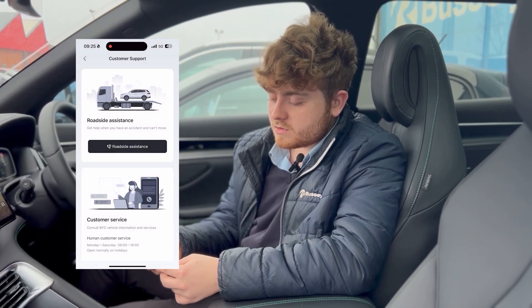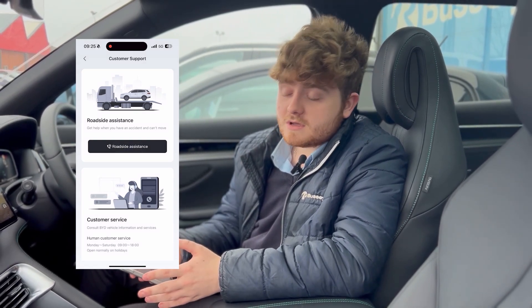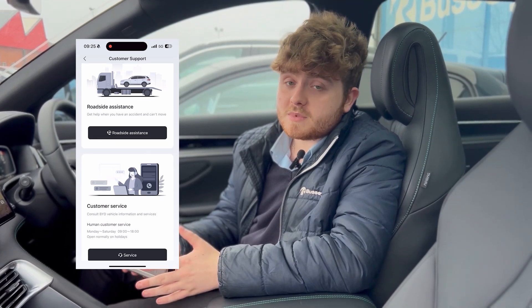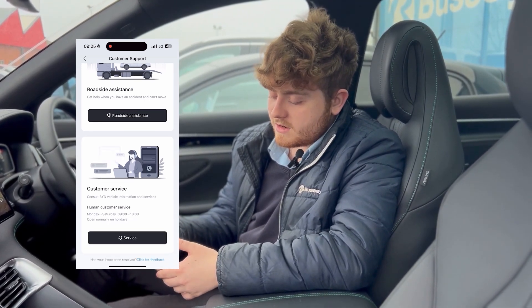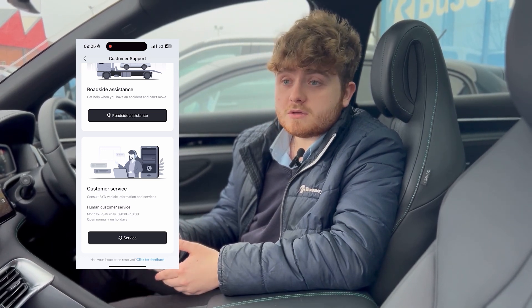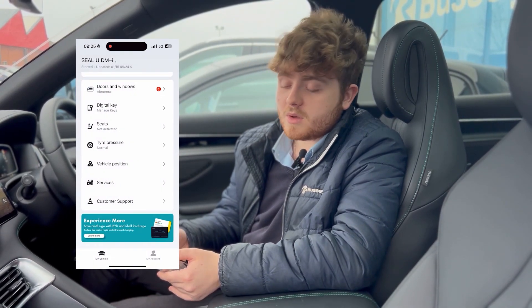Lastly, you've got Customer Support. If you ever need roadside assistance you can call the number on there — you've got 24-hour roadside assistance and they'll be able to pick you up from anywhere in the UK. You've also got customer service numbers, so if you've got any queries or questions about the car you can give them a call and they'll be happy to help wherever they can.